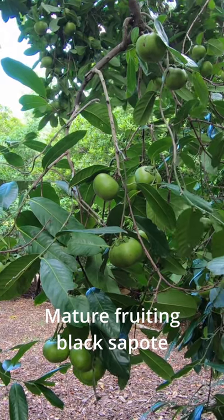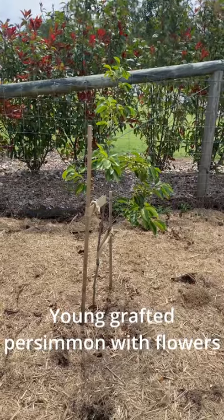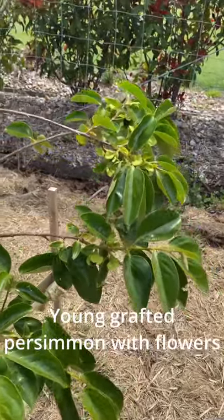The persimmon is a deciduous tree, so it loses its leaves in winter, while the black sapote does not — if it loses its leaves, it's because the tree is struggling. So two related trees that are very similar but also very different.